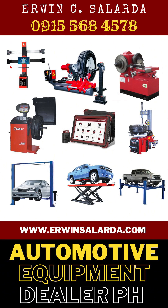Hello my friend, I am Owen Salarda. If you are in the Philippines looking for automotive equipment, please don't hesitate to contact me.